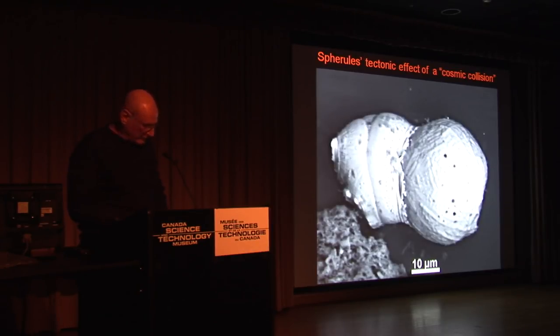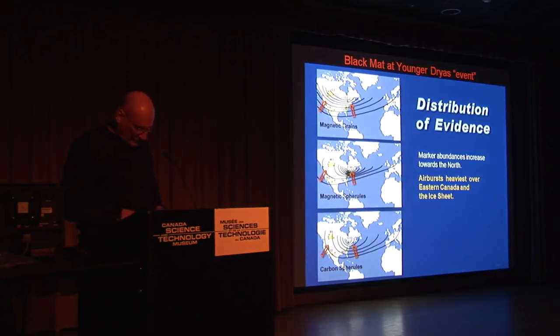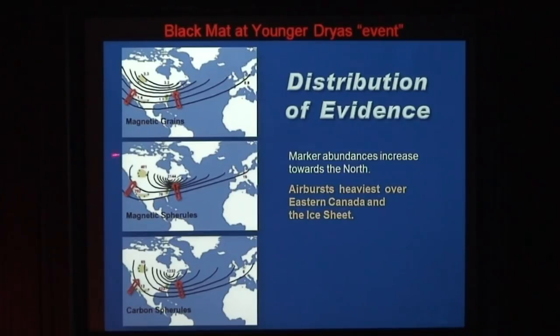The highest concentrations of the extraterrestrial materials that we found occur in the Great Lakes area. Basically it gets less and less from there. Some are found in Europe and some in Greenland, but the concentration seems to be around here.